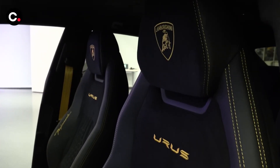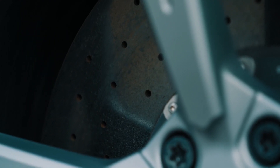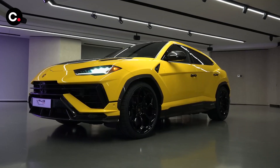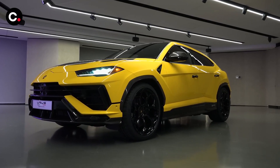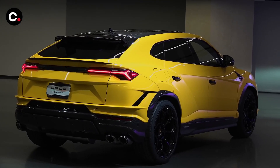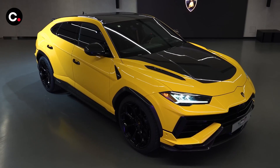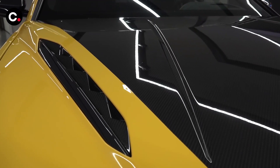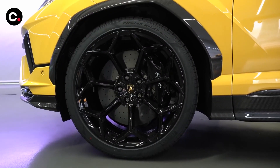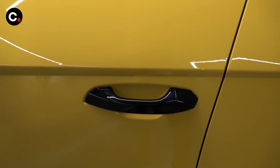For drivers who want an even racier Urus, the new Performante model is the answer. It sits 0.8 inches lower and is claimed to be 104 pounds lighter than the standard version. It's available with 23-inch wheels and super-sticky Pirelli P Zero Trophy OR tires. The Performante also has a steel spring suspension and a different center differential that sends more torque rearward than normal, and it introduces a new rally drive mode intended for unpaved surfaces. We tried it out during a prototype drive, which was a lot of fun, but we doubt many owners will actually thrash their six-figure SUV on gravel-covered off-road courses.